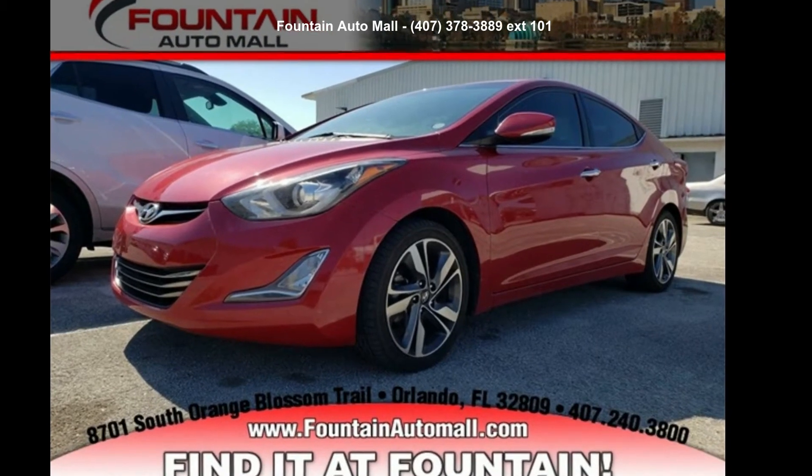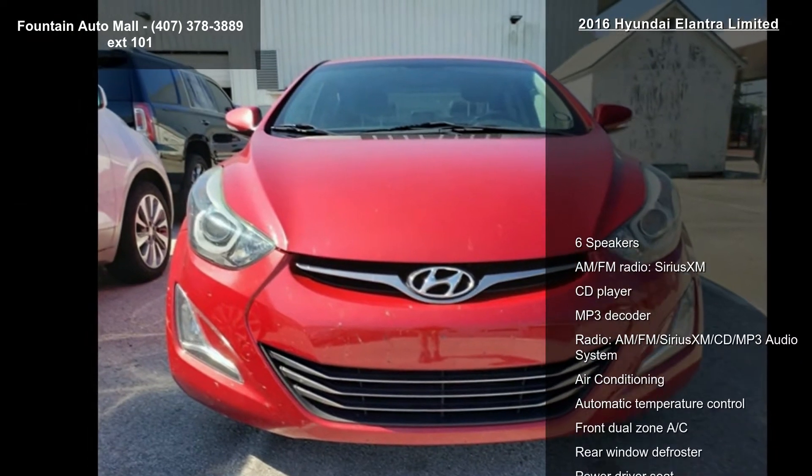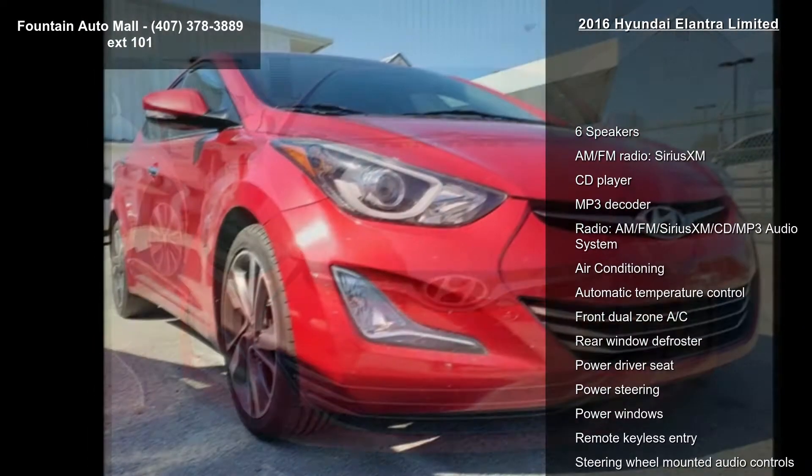Check out this 2016 Elantra Limited. This may be the set of wheels you've been looking for. Enjoy these notable features: